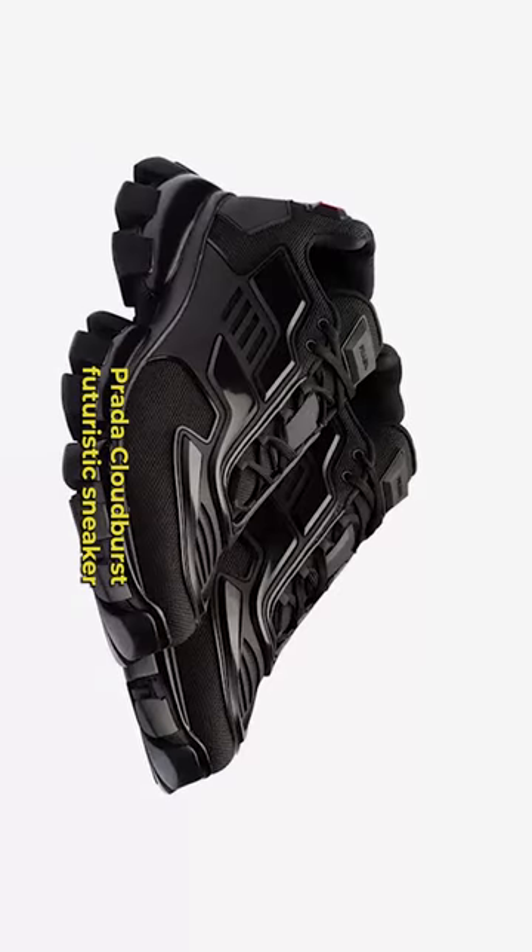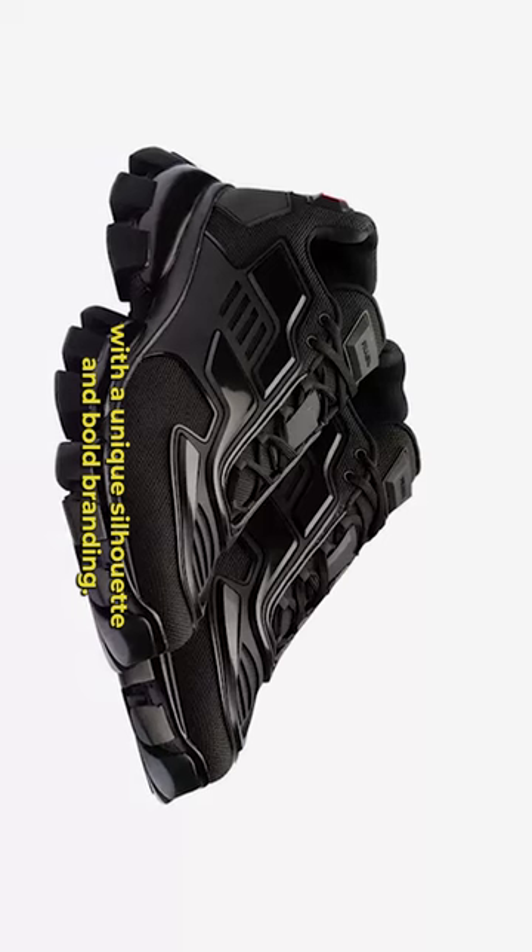Number 4: Prada Cloudbust, a futuristic sneaker with a unique silhouette and bold branding.